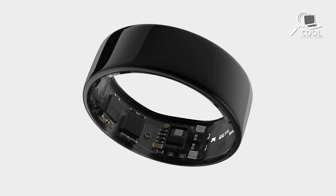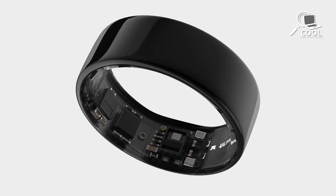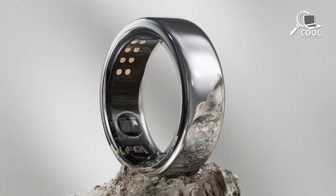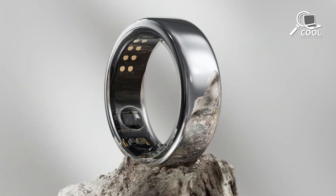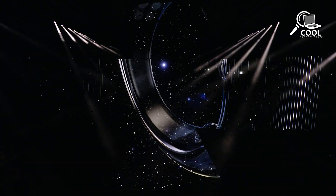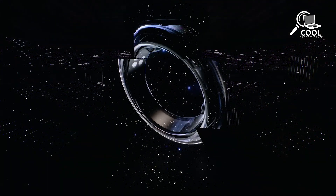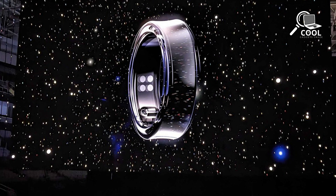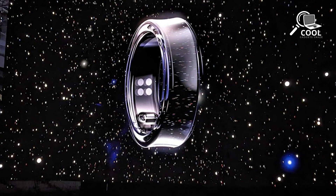There are plenty of unknowns with the Galaxy Ring. How much will it cost? When will it bring support for non-Samsung smartphones, and will it support iOS devices eventually? And perhaps the more pressing matter — when will it go on open sale? Samsung said it will provide more details on the Galaxy Ring later this year, so we'll have to wait patiently until then.